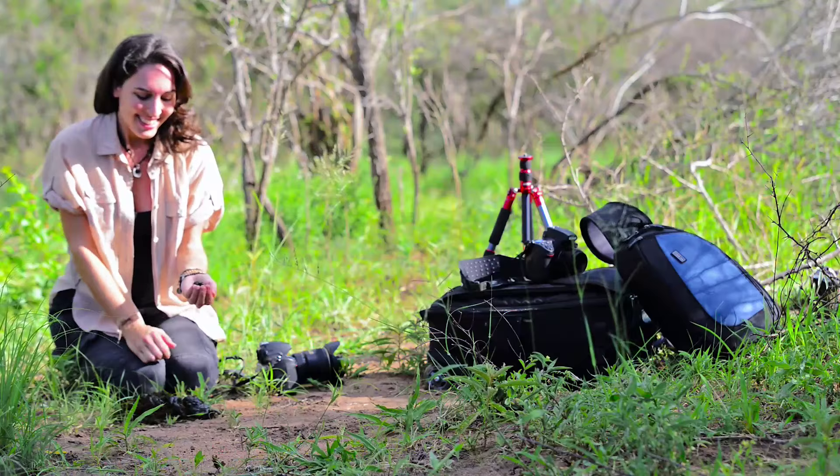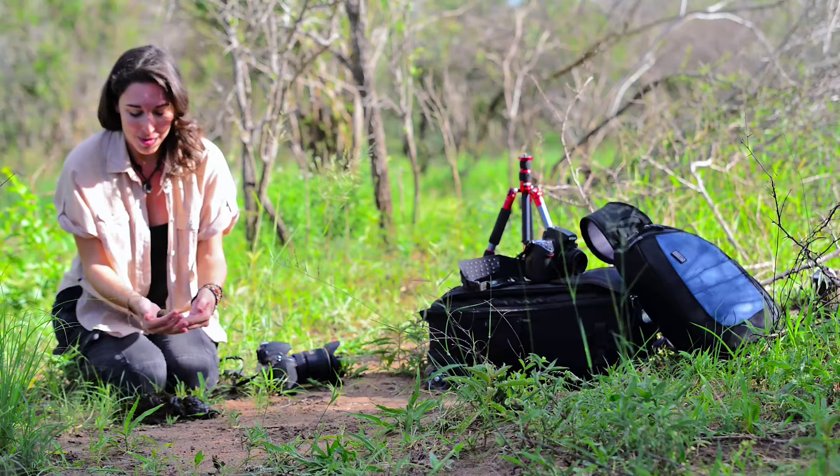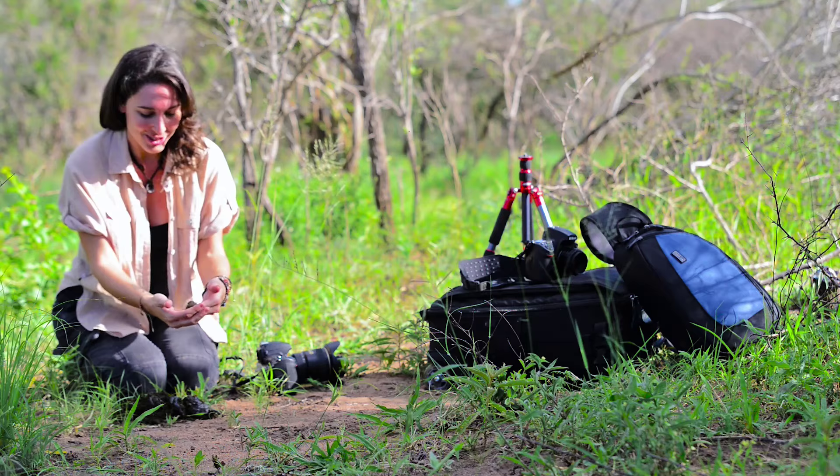Welcome to Shannon Wild. On this week's episode, I'm getting down and dirty with the dung beetle. As you can see, I've found what I think is probably some zebra droppings, and it doesn't take long for all the dung beetles to arrive and start to get to work.